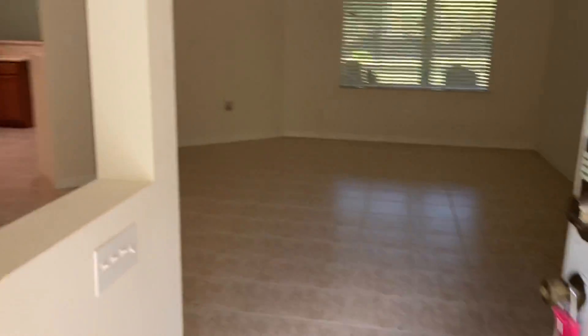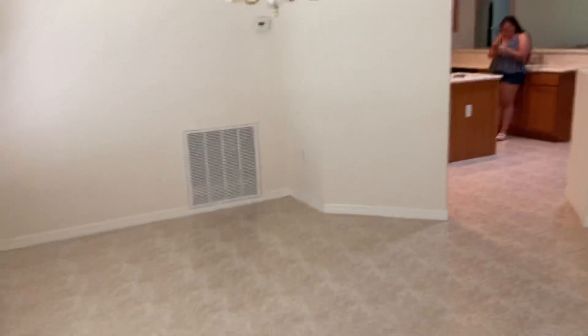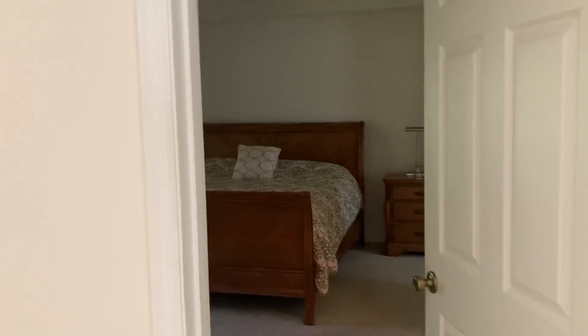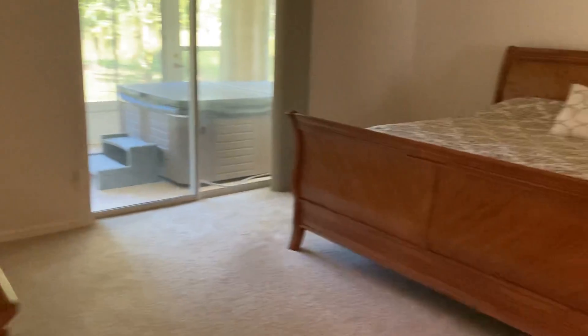It's on well water and has a septic tank. To my left we have the formal dining room, straight ahead is just a sitting room, and to my right we have the master bedroom. It's a split floor plan and a really good size — overall this house is about 2,000 square feet.